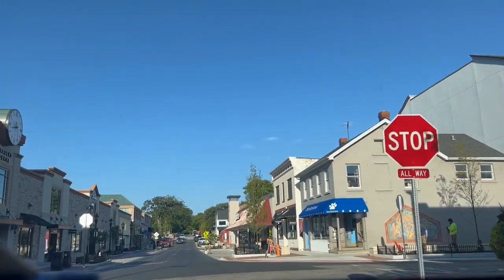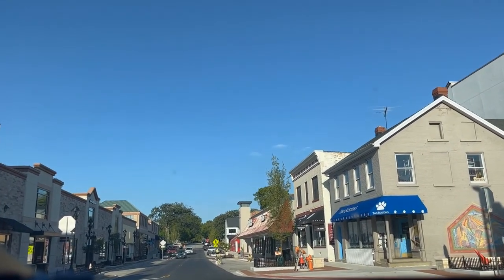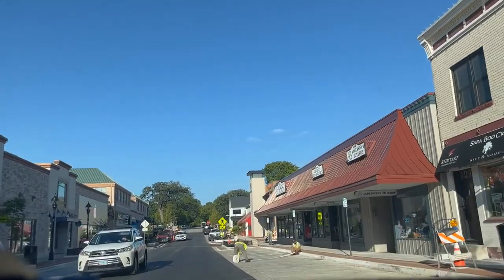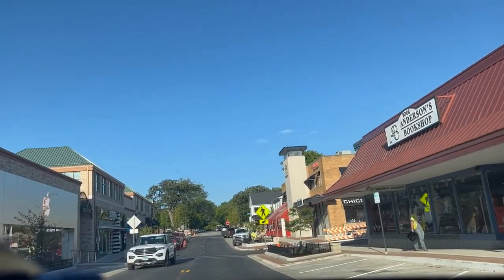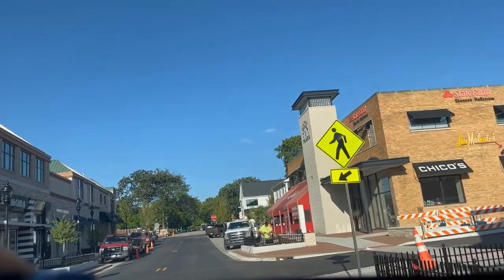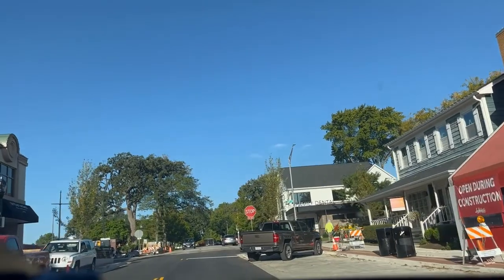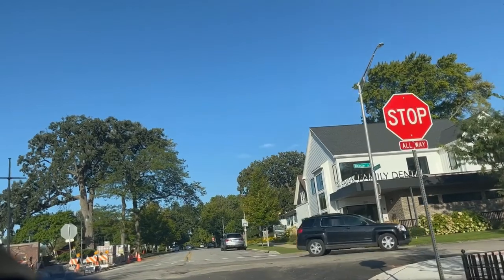This is the new part they just finished and no one's been able to go down here in a while. This is exciting. We've got a MAC makeup store on the left, and here's the Anderson Bookshop — it's been there forever, it's a great bookstore. We've got the Apple Store on the left, Sephora, Lou Malnati's Pizza — get your deep dish pizza — and Warby Parker eyeglass store. There's really a lot on this little section that was closed for a while.